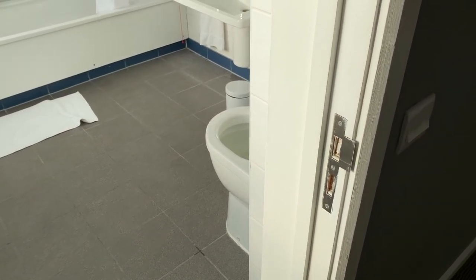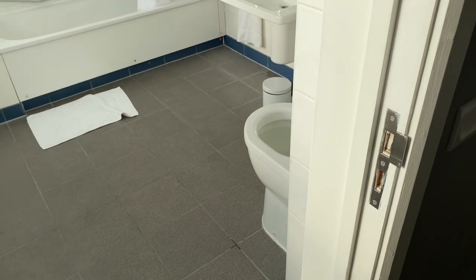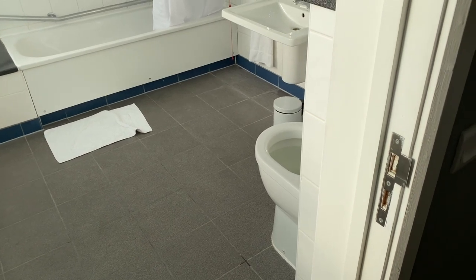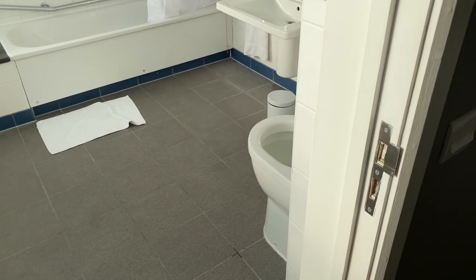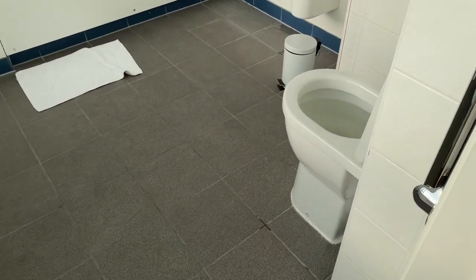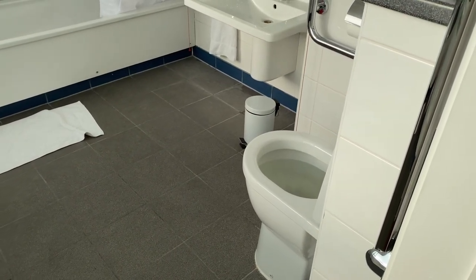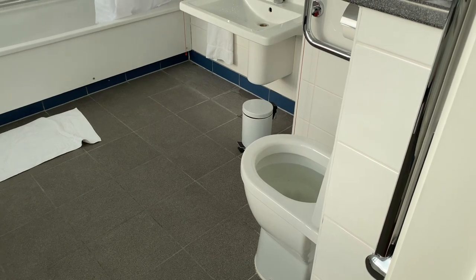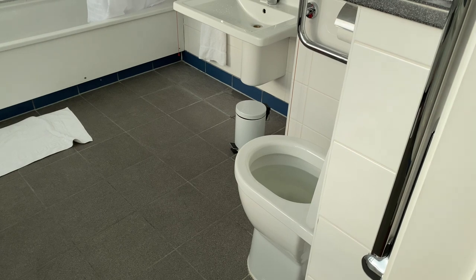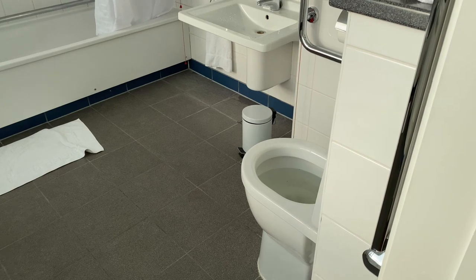It is absolutely not good enough. I would say this is the worst hotel I've ever stayed in, and on an average non-COVID year I stay in over 100 hotels. This is the worst in terms of human waste coming through the sink and blocked toilets — and this is a four-star hotel in London. My opinion is I'm never coming back here and nobody should book here. I'll add another video if it gets any worse.